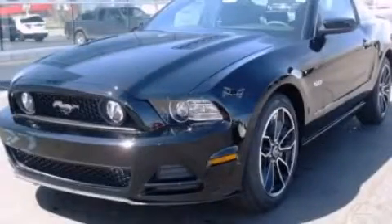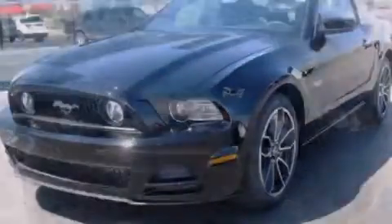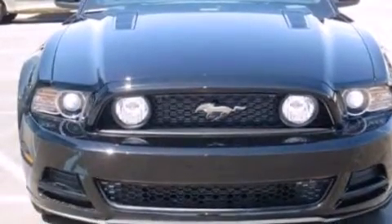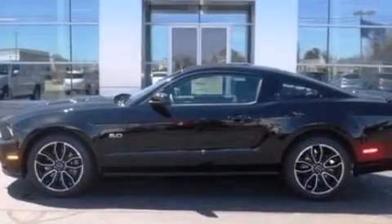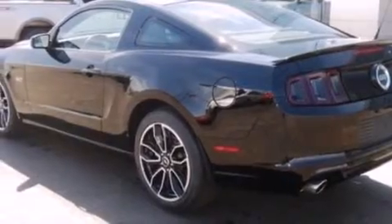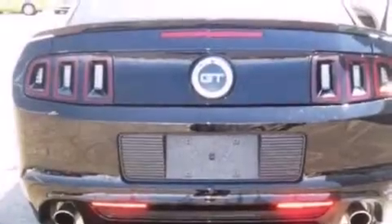This is a brand new 2014 Ford Mustang, pushing the limits of automotive excellence. Its top features include a low tire pressure indicator, a limited slip differential, traction control and stability control systems, aluminum wheels, and high intensity discharge headlights.